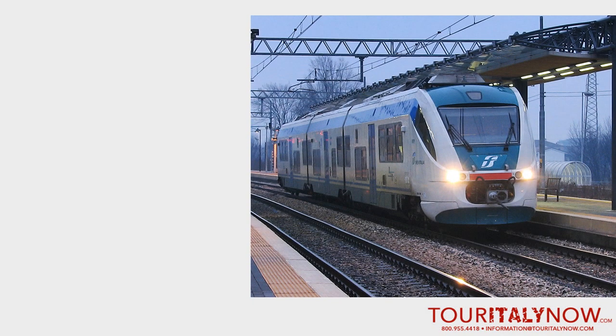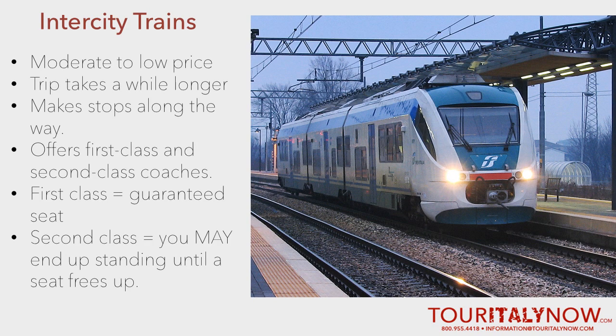Next, there are the inner-city trains. While it will still get you from one city to the next, expect it to take a while longer, because unlike the Frecce, it will be making stops along the way. This type of train offers first-class and second-class coaches. A ticket in first-class will get you a guaranteed seat, but when traveling second-class on a very busy day, be aware that you may end up standing in the train unless the seats are free.